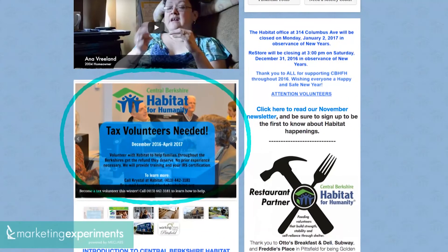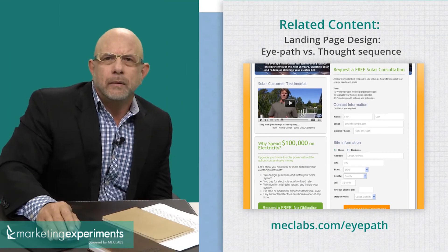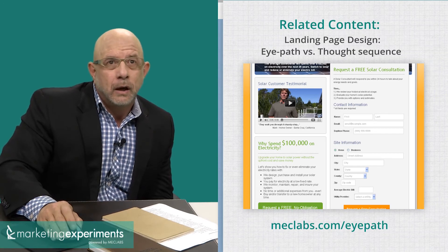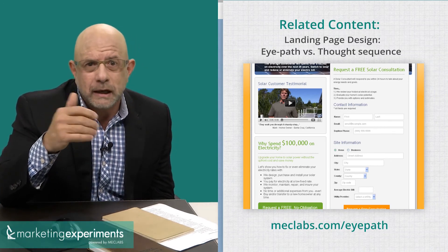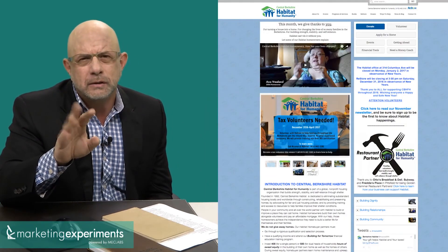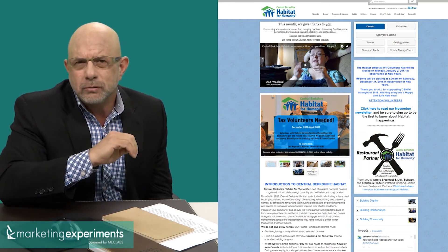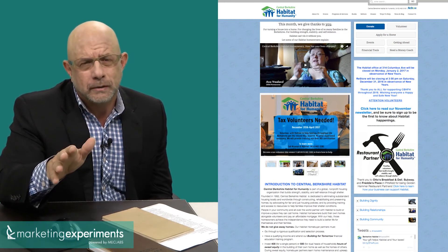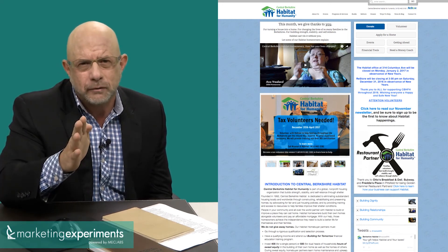'Tax volunteers needed.' I say this respectfully — what is a tax volunteer? In fact, perhaps we can help you. Perhaps you can take this page and redesign it and have some of our experts look at it for you. But this isn't a page to fix. This is the sort of page where you just throw it out and start all over again. Get clear on your objective and make sure the rest of the page supports that objective.